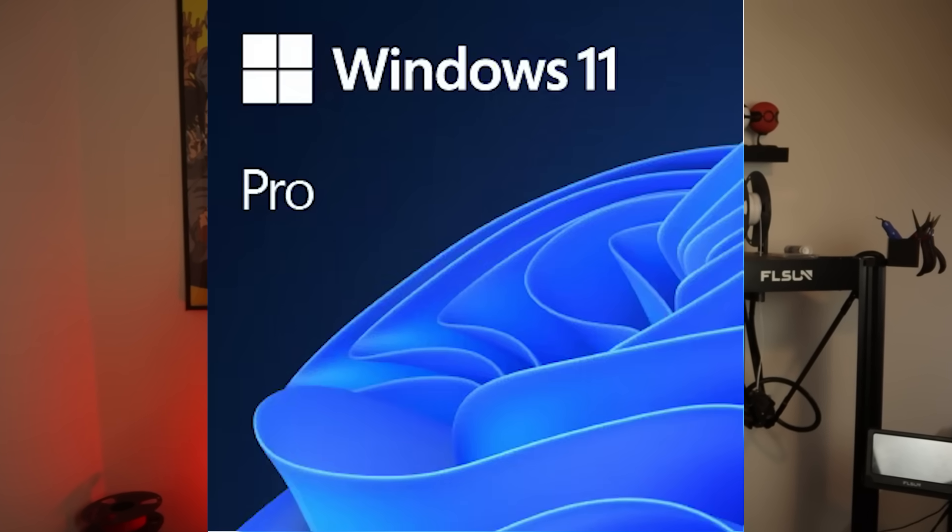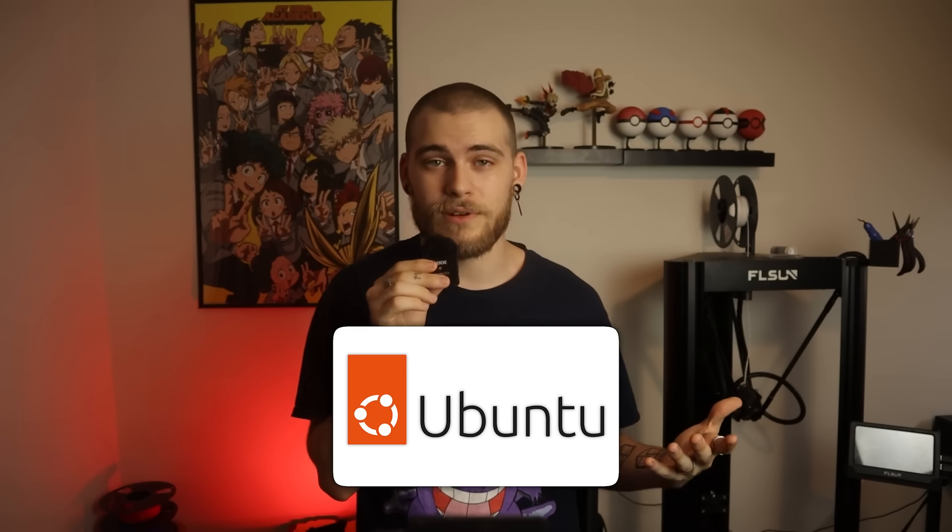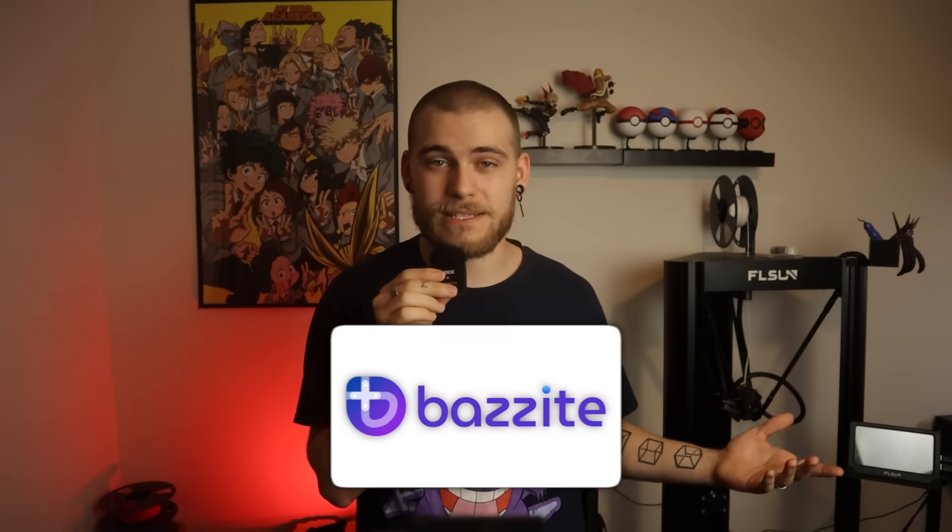The good thing is that Linux is not a one-size-fits-all approach like Windows. While Windows has different editions for different use cases like home, pro, or server, it's essentially the same with different built-in tools. Meanwhile, Linux is whatever you make it. If you want a workstation, there's Ubuntu. If you want a powerful gaming station, there's Bazzite or Fedora. Or even a home server — there's Debian.